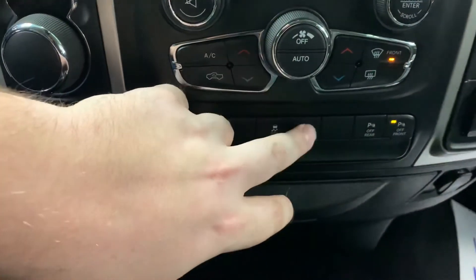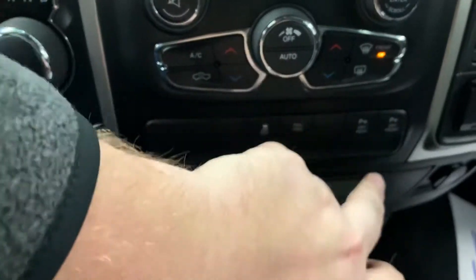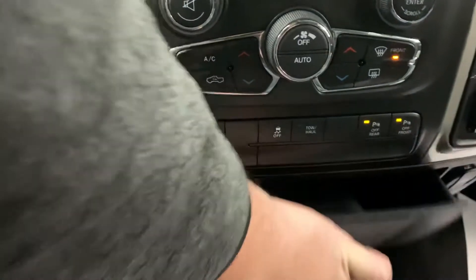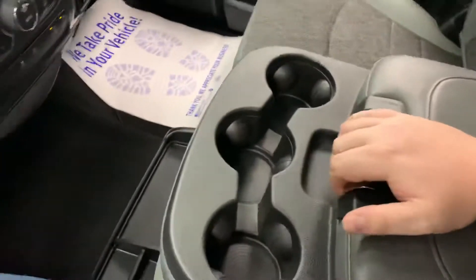It does have a traction control switch here as well as your parking sensors — you can turn them both on. A little bit of extra storage in the middle as well. It does have a 40-20-40 split front bench, so you can see it has a center console up here with cup holders, but it can also be converted into a front seat. It also has the power rear slider.